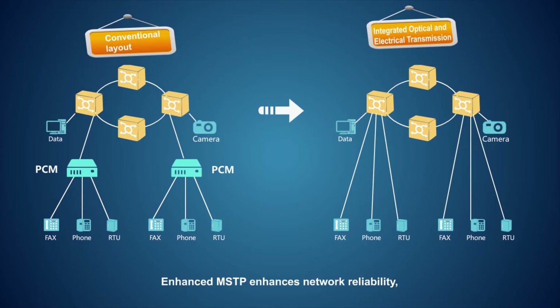Enhanced MSTP enhances network reliability, simplifies O&M, and saves floor space in the equipment room.